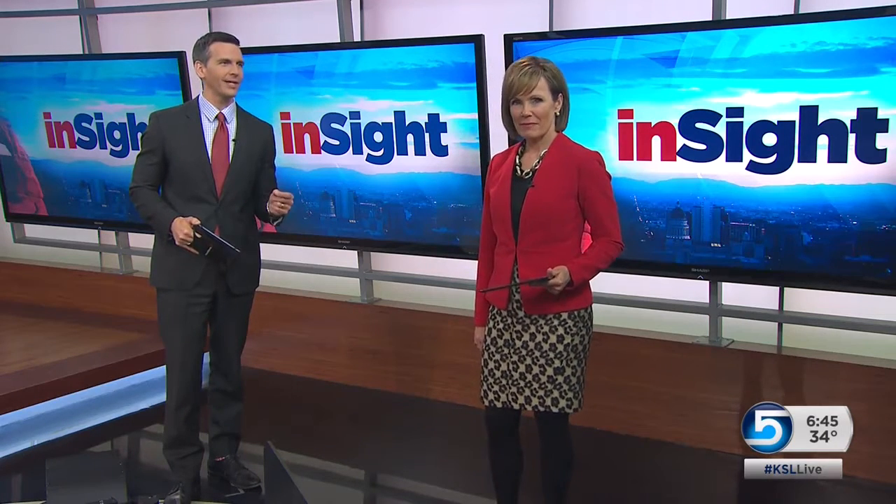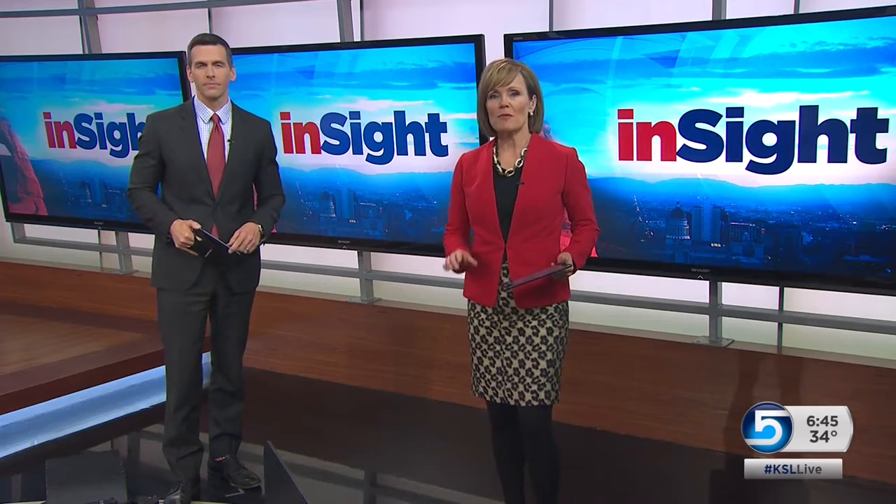Utah is pioneering a new approach to total knee replacement. Most surgeons have been using the same technique since the 1980s, but as Heather Simonson explains in our Insight Report, some doctors are now using robots inside the OR.